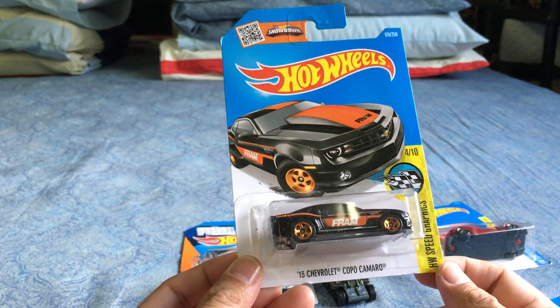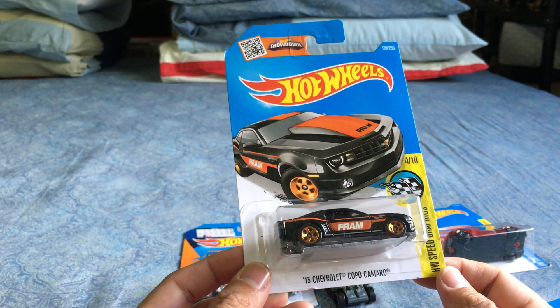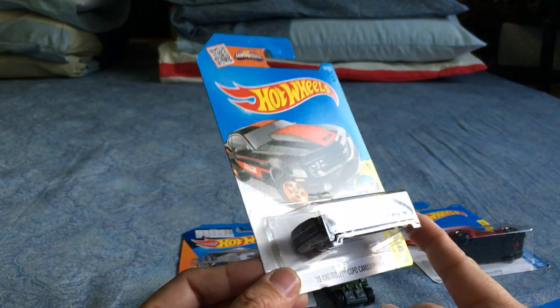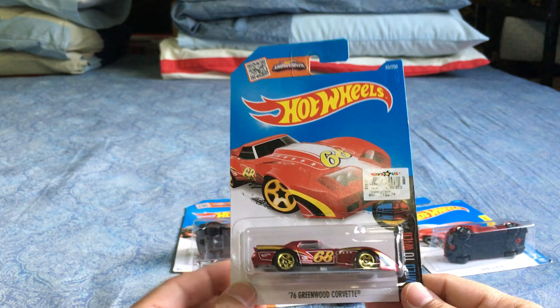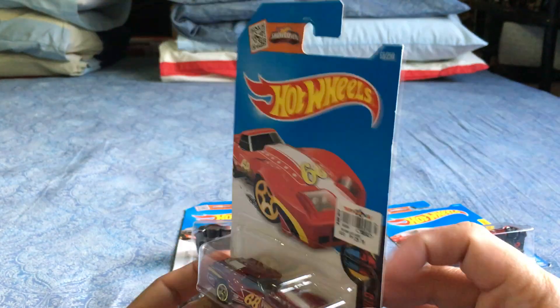Three-color of the 2013 Chevrolet Copo Camaro — the first version was done in orange with black tampos, now it's done in black with orange tampos. Pretty nice. Next, I'm a big fan of the Greenwood Corvette — the '76 Greenwood Corvette. I thought the deco on it was really nice.